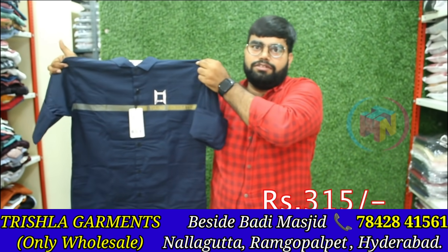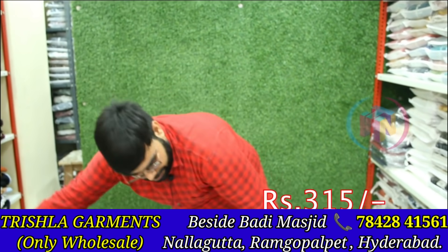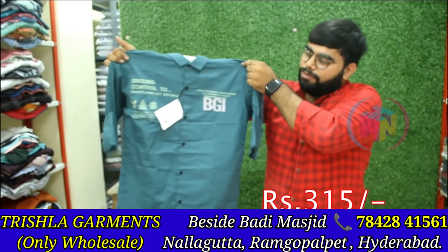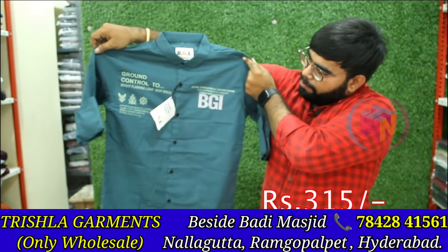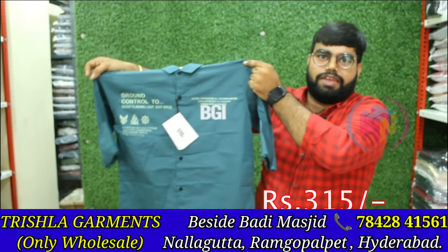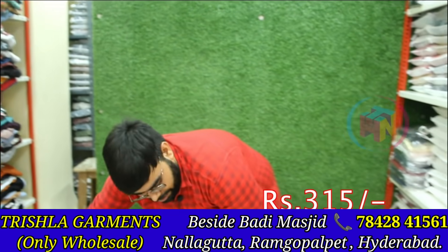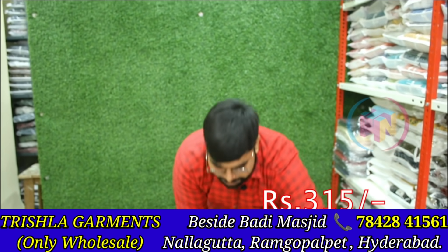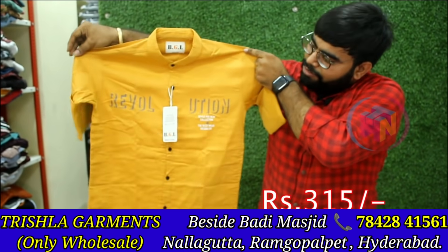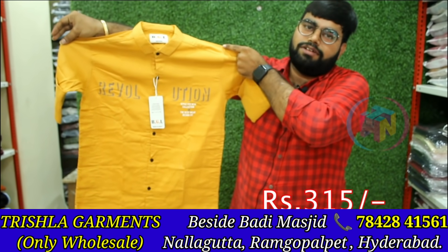There are two colors — you can share a photo on WhatsApp. Now there is also a pattern: a normal pattern and a large pattern. This is also 315. You can view this as a model. If you want to buy this, you can buy here. There are three sizes and different patterns.